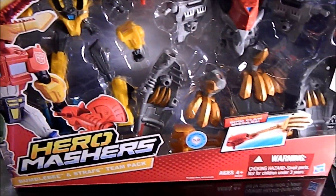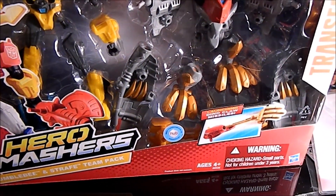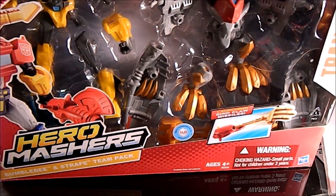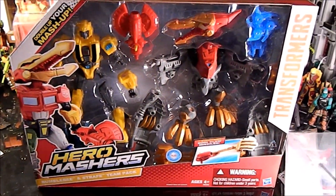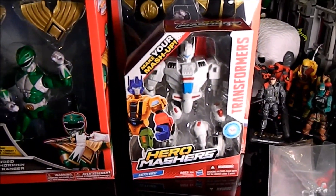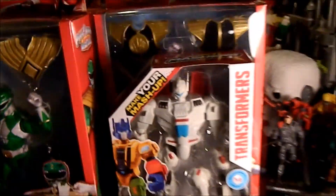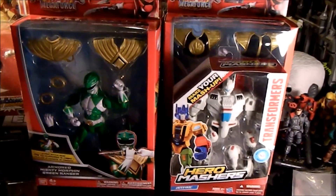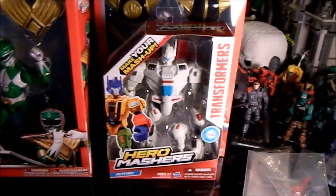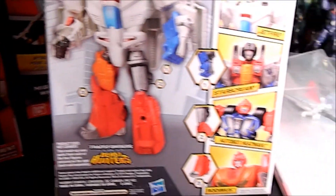I ended up spending $35 on the two sets, and then I got 5% off because they're at Target. So I guess I did okay. The other set I got was Jetfire. I wasn't sure if I wanted to get it, but I kind of wanted to use that coupon, and that was one I kind of wanted. So I got him — he's kind of cool.